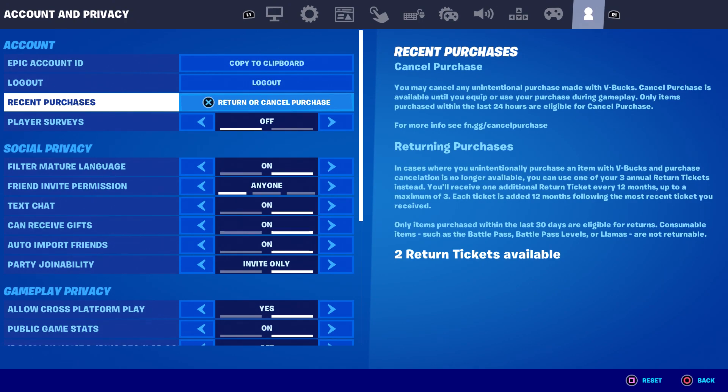It says: 'Cancel Purchase — you may cancel any unintentional purchase made with V-Bucks.' We knew that. 'Cancel purchase is available until you equip or use your purchase during gameplay.' They must have updated this because that was a recent change — you can pretty much buy an item, test it out, and as long as you don't use it in an actual match you can then refund it.